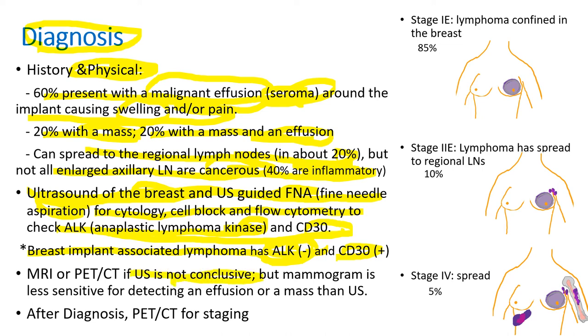If the ultrasound is not conclusive, then you order an MRI or PET CT scan. The mammogram is less sensitive than ultrasound for detecting an effusion or a mass. After diagnosis, PET CT is done for staging. Most patients present with stage 1E lymphoma where the lymphoma is confined in the breast. About 10% have stage 2B where the lymphoma has spread to the regional lymph nodes like axillary lymph nodes. And about 5% of patients have stage 4, where the cancer has spread to distant organs like bone marrow or liver. Most patients have stage 1, 2, or 4, which is why stage 3 is not commonly shown.